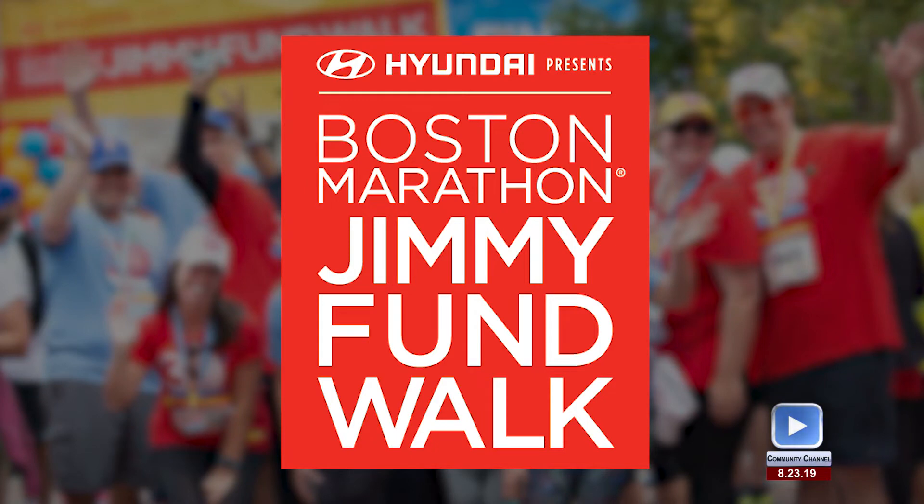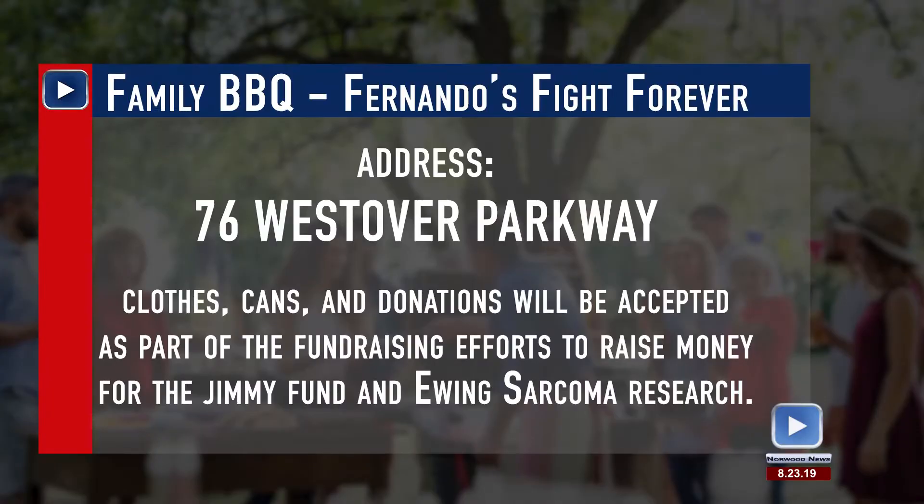Fernando Morales lost his battle with cancer in 2015. His family continues his battle with Fernando's Fight Forever, raising funds for Ewing sarcoma research through a variety of events, including the Jimmy Fund Walk on September 22nd. On Saturday, August 24th at 2 p.m., the Morales family will be hosting their annual Family Barbecue at 76 Westover Parkway. All are welcome to attend — just bring a lawn chair and a salad or appetizer if you'd like. The goal is to raise funds for Ewing sarcoma research through the Jimmy Fund.